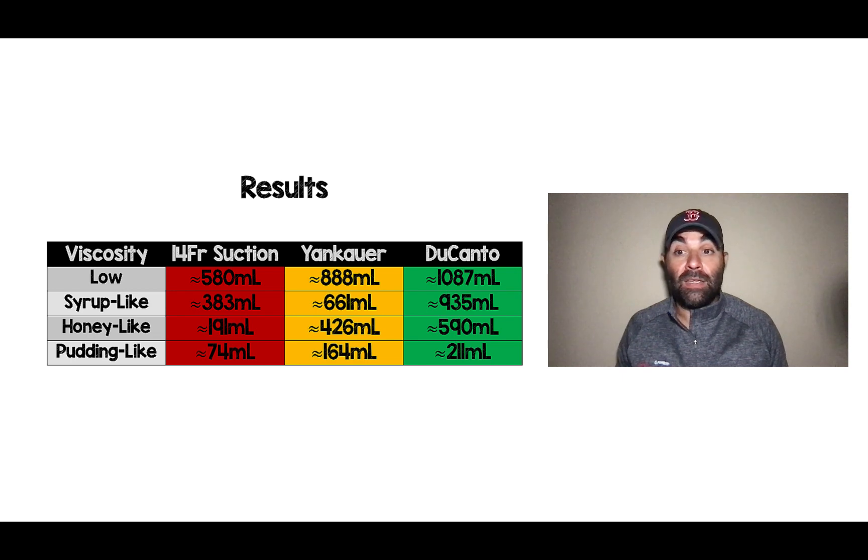Here's what they ended up finding. The Ducanto catheter — shown all in green — was by far and away the most superior catheter in getting the most volume out, regardless of the viscosity of fluid. Yankauer suction was the next best, and then finally the least was the 14 French suction catheter. What's impressive is that for low viscosity, the Ducanto catheter sucked out a liter in just 15 seconds. For the pudding-like consistency, it got about a quarter of a liter out — way better than any of the other devices tested.